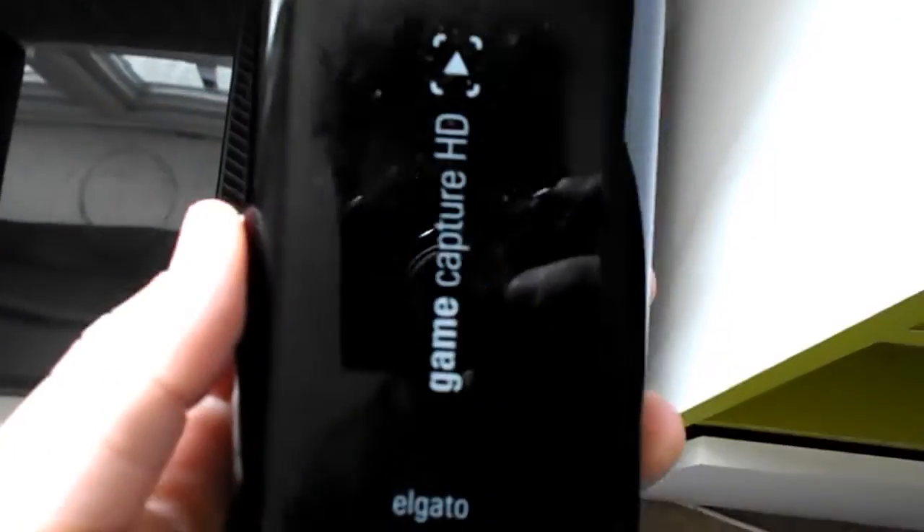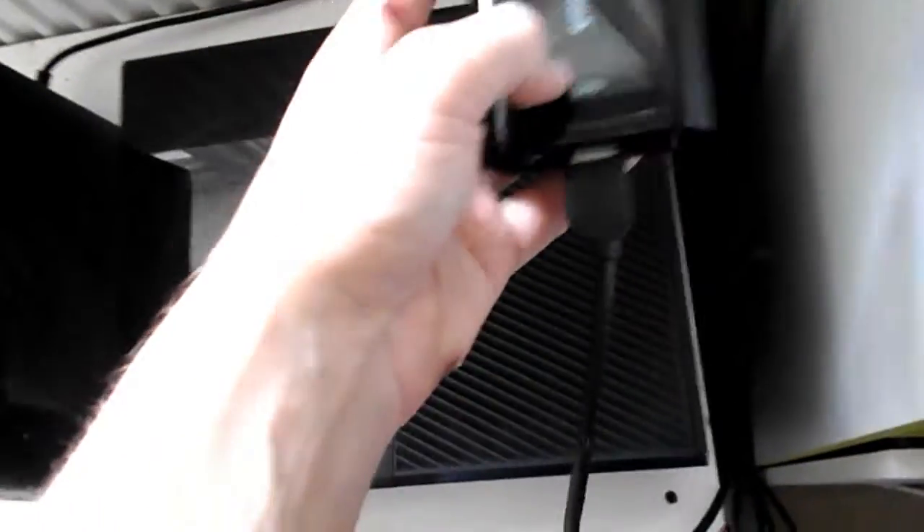Here guys we have the Elgato game capture. This is a really nice device — if you want to start a gaming channel, definitely get this because the other ones just aren't very good. The Elgato Game Capture HD is amazing and most YouTubers use it. How it works: there are two HDMI cables and one USB cable. The HDMI in goes from the Elgato into the Xbox, the HDMI out goes from there into your monitor or TV, and the USB goes from there into your computer or laptop.